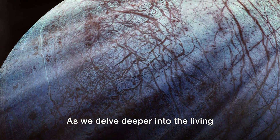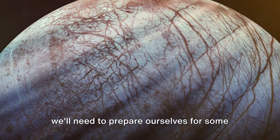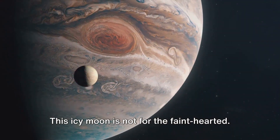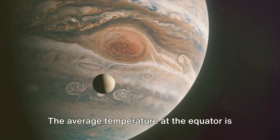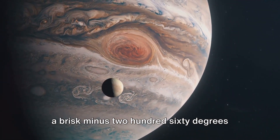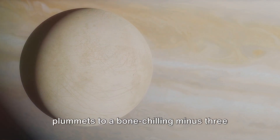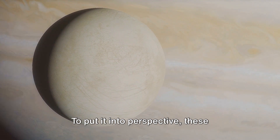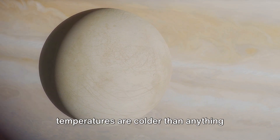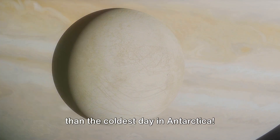As we delve deeper into the living conditions on Jupiter's moon Europa, we'll need to prepare ourselves for some harsh realities. This icy moon is not for the faint-hearted. The average temperature at the equator is a brisk minus 260 degrees Fahrenheit, while near the poles it plummets to a bone-chilling minus 370 degrees Fahrenheit. To put it into perspective, these temperatures are colder than anything we've ever experienced on Earth, colder than the coldest day in Antarctica.